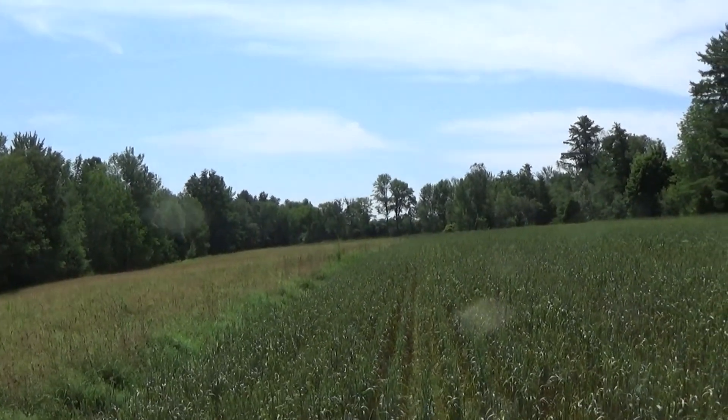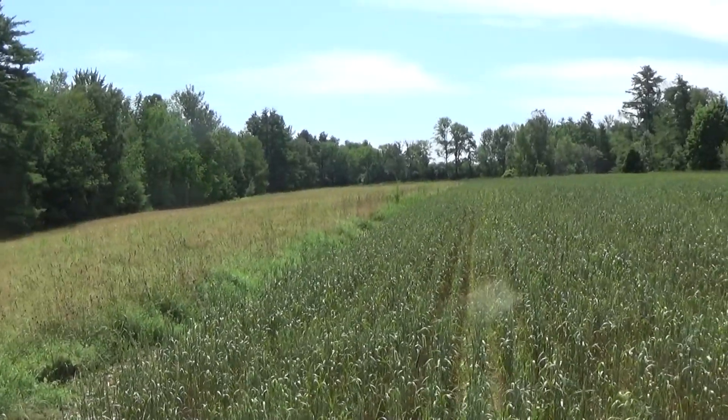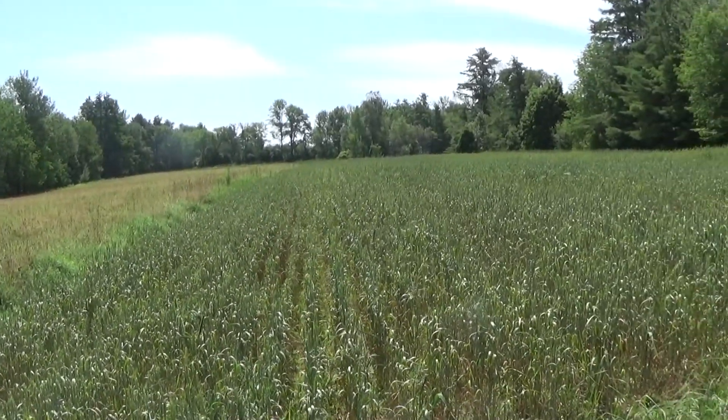Well, here we are at the Jackson Farm. This is in East Madison. This is land that was made available to us by Somerset Woods Trustees.